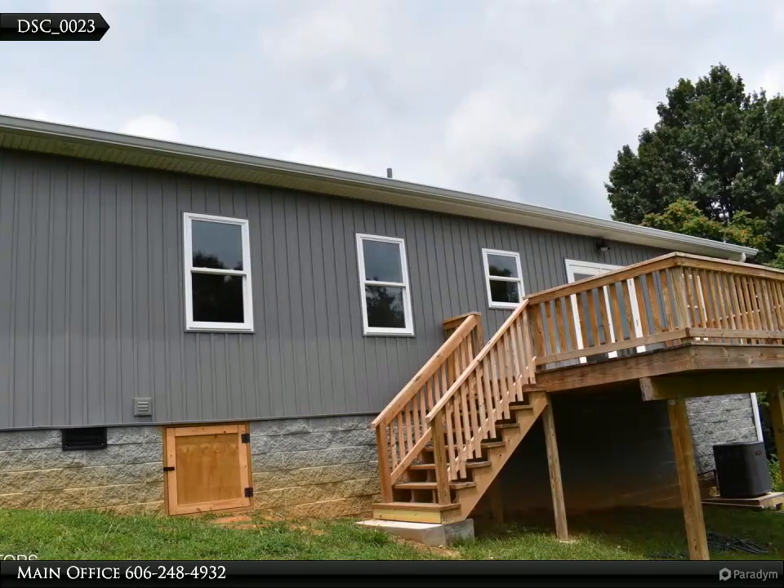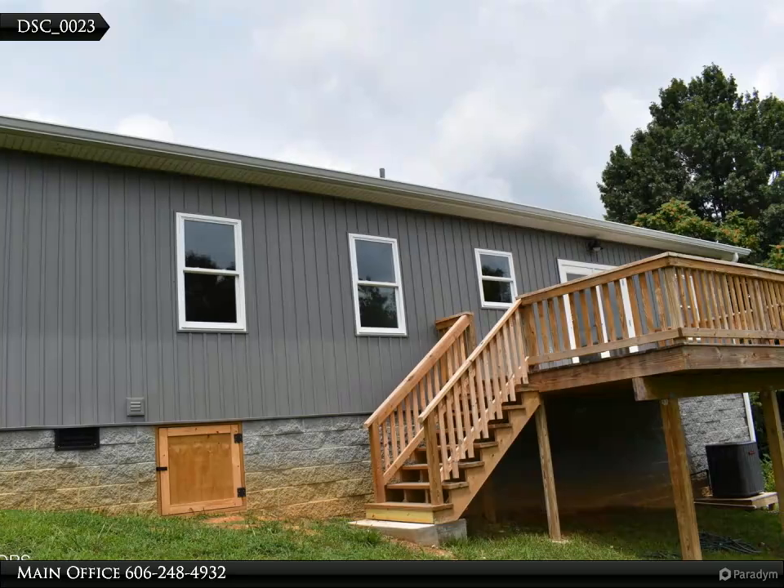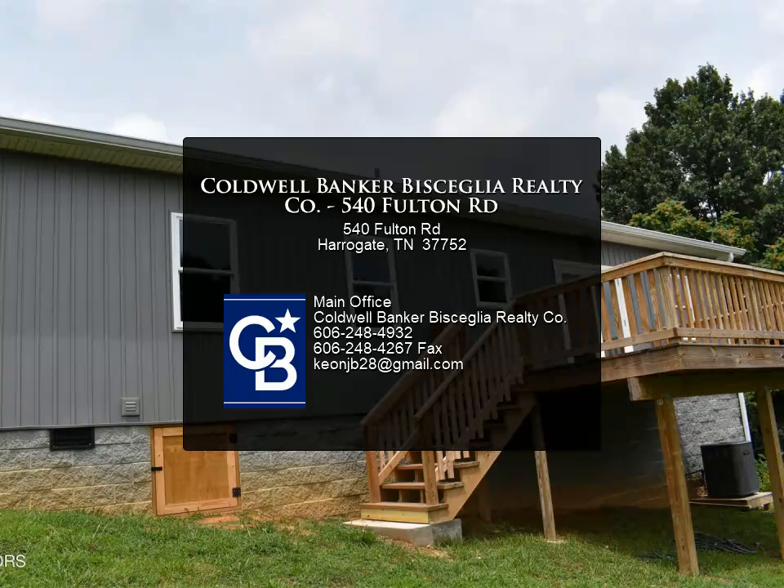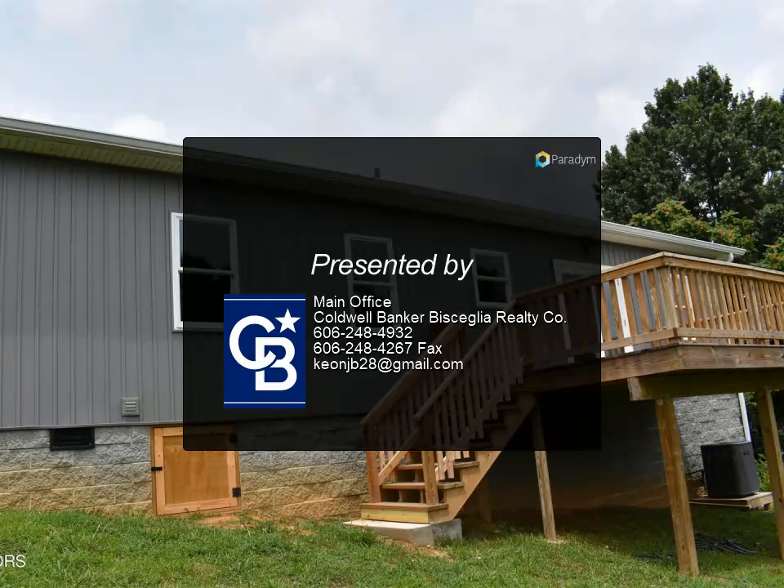This open area is ready for your personal stamp. The home is still getting finishing touches, and a patio cover will be built shortly over the downstairs patio. Call today for a tour.